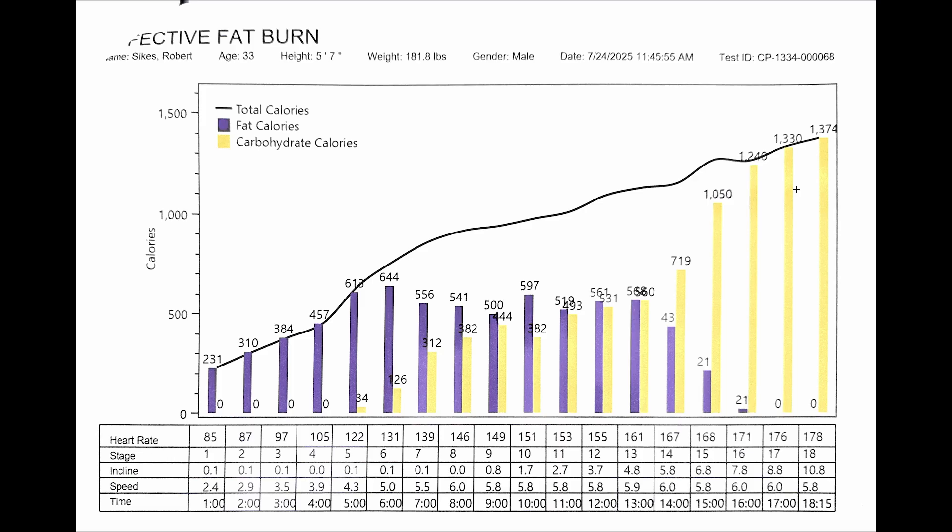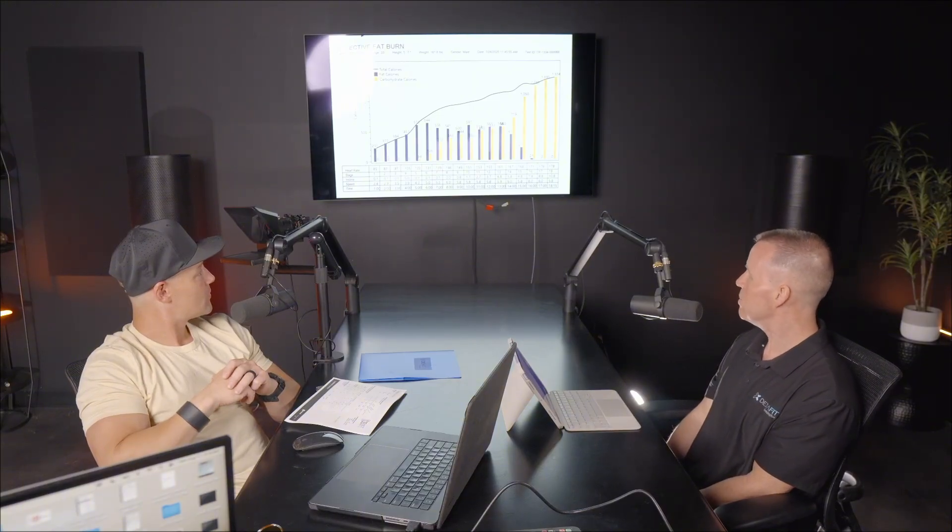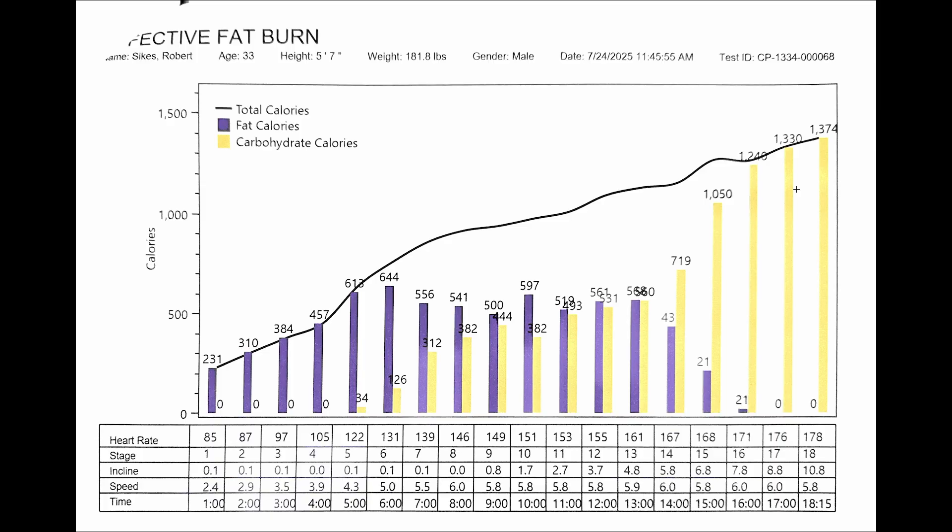The crossover point — where the caloric contribution of fat and carbohydrates is about equal — was around a heart rate of 160–161. What's interesting is that lactate comes from carbohydrate metabolism, not fat metabolism. So when you're burning a lot of sugar very quickly you can accumulate lactate and things start to unravel. This is literally why I never get sore — I train every single day, and I'm never hitting that lactate threshold. The predominance of fat metabolism during this protocol was remarkable — almost two-thirds to three-quarters of the protocol was fat.